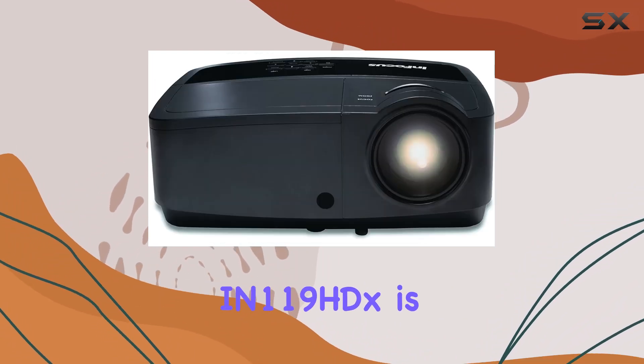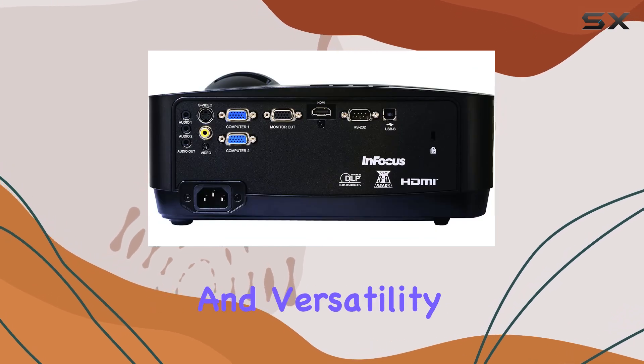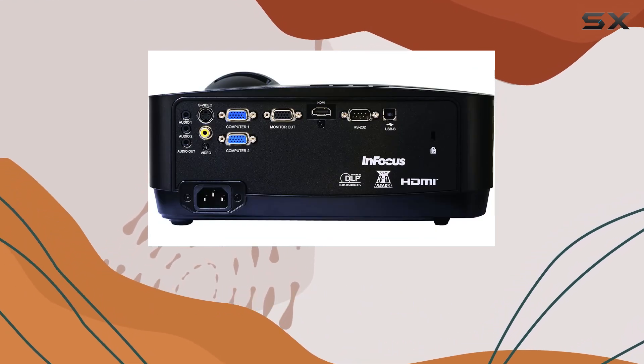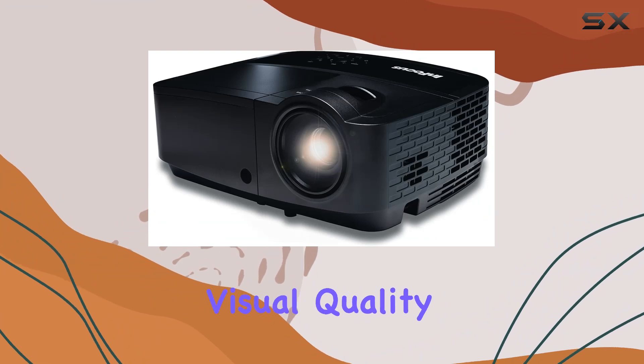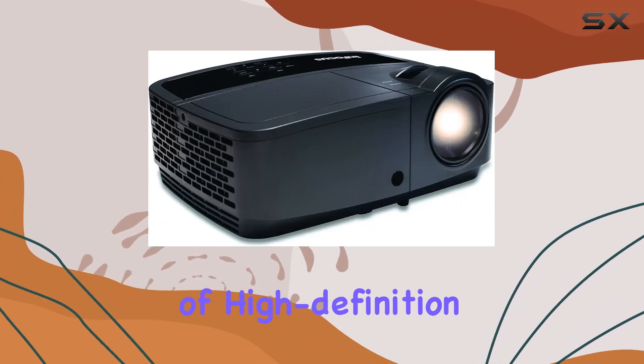In summary, the IN119HDX is a powerhouse of a projector that delivers on both performance and versatility. Whether for business or leisure, its exceptional visual quality and feature-rich design make it a top contender in the realm of high-definition projection.